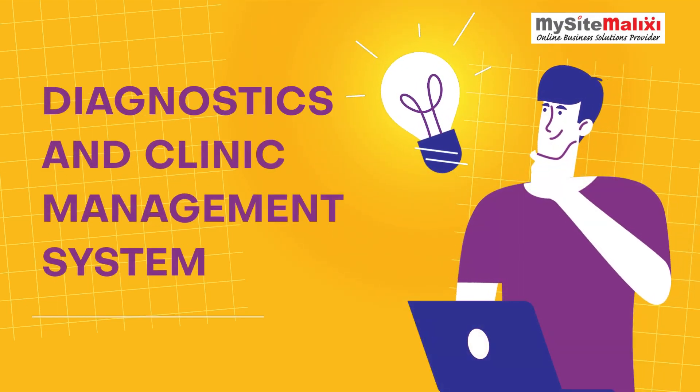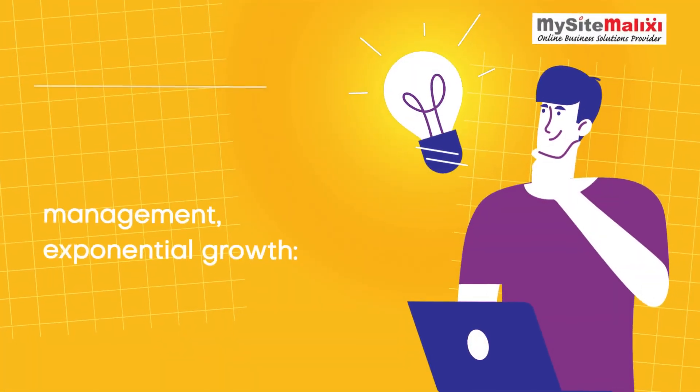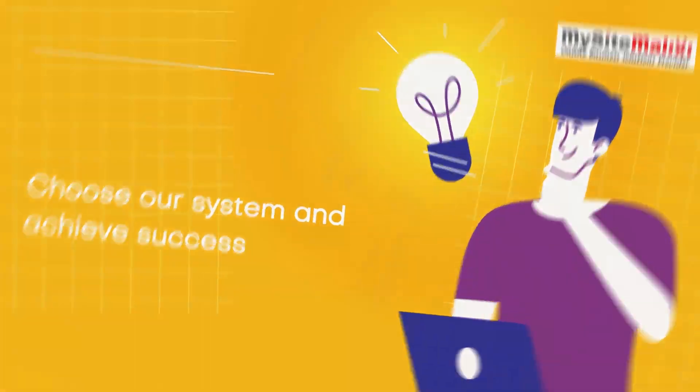Diagnostics and Clinic Management System. Advanced Diagnostics, efficient management, exponential growth — choose our system and achieve success.